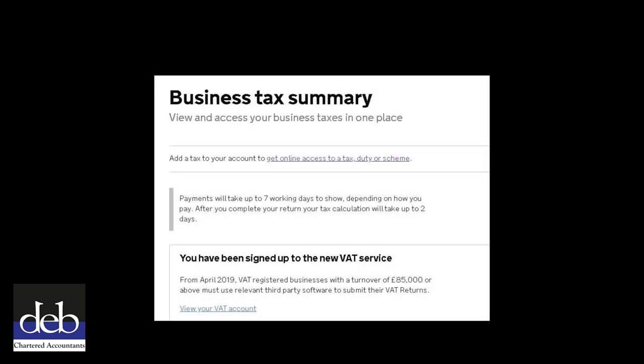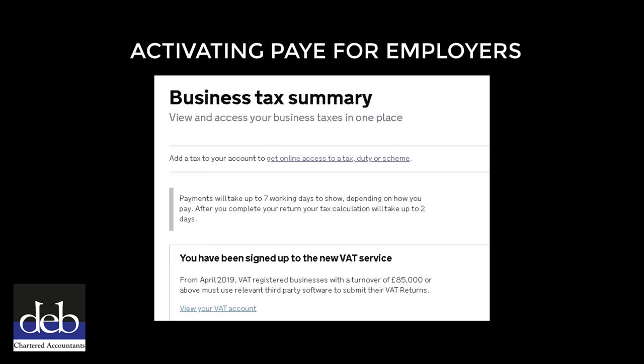When you have logged in, you'll be taken to the Business Tax Summary page. If you've already activated PAYE for employers on your gateway account, you will have an option to access the service from the Business Tax Summary page and can ignore the next few steps. If you haven't activated PAYE for employers yet, you will need to click the link titled 'Get online access to a tax, duty or scheme'.